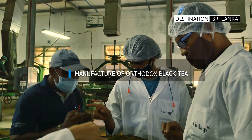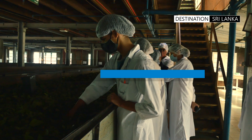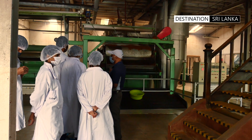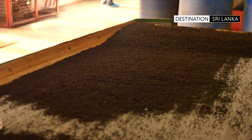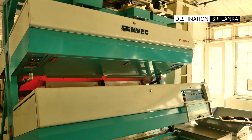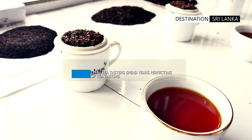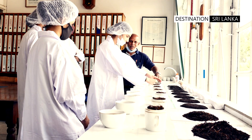The leaf can be observed in the various processes of manufacture, from the initial stage of withering, to rolling, then to fermentation, and firing. The leaf is then sorted and graded according to particulate size, before being bagged into tea sacks and then sent to the tea auctions. Of course, the most interesting part of the tea estate visit is the ability to see and taste the various types of made tea.